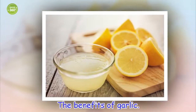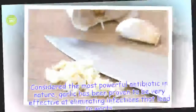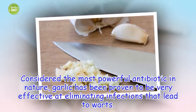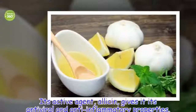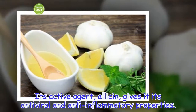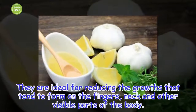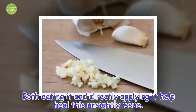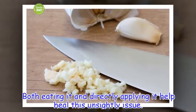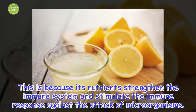The benefits of garlic. Considered the most powerful antibiotic in nature, garlic has been proven to be very effective at eliminating infections that lead to warts. Its active agent, allicin, gives it its antiviral and anti-inflammatory properties. They are ideal for reducing the growths that tend to form on the fingers, neck and other visible parts of the body. Both eating it and directly applying it help heal this unsightly issue.